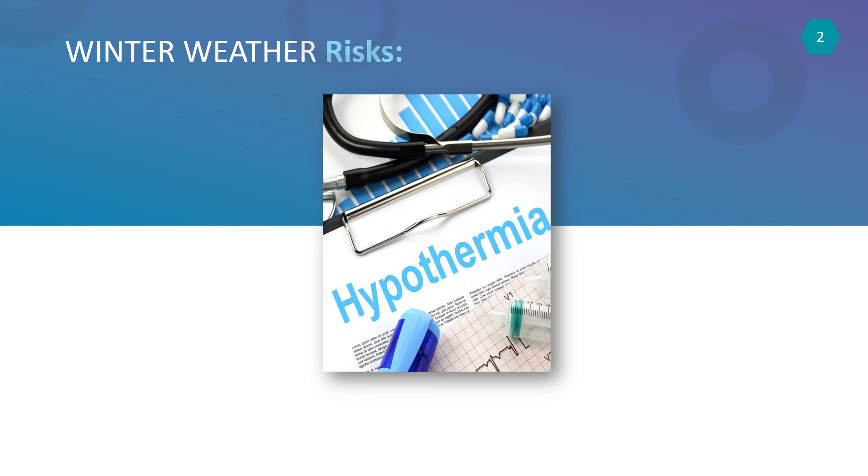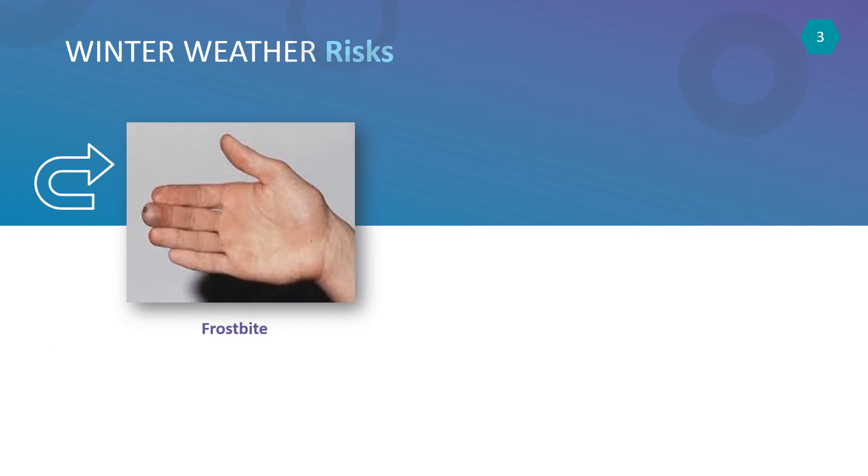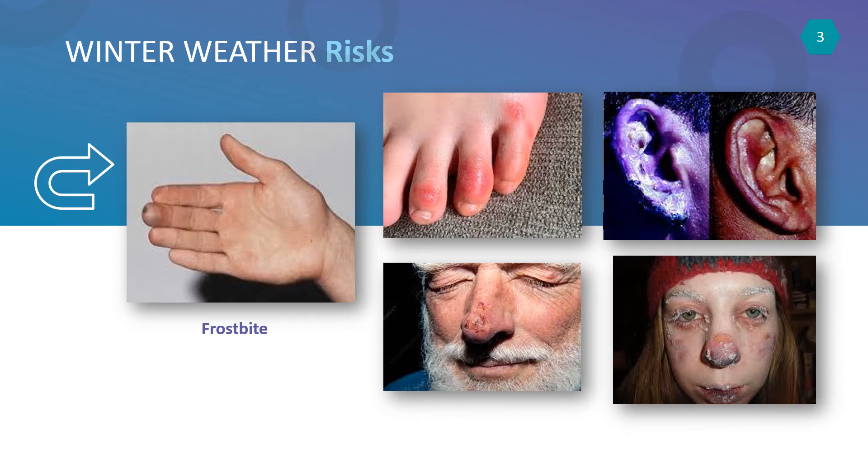Third on our list of the biggest winter weather risks is frostbite. Frostbite happens when your skin literally freezes. It is most common in body parts like fingers, toes, ears, nose, and the face. Frostbite can cause permanent damage to the affected areas, so it is critical to prevent it and to get medical help immediately if you suspect you have it.